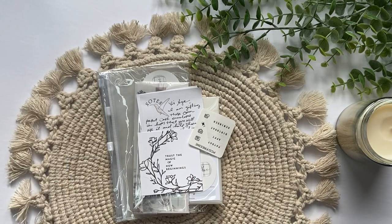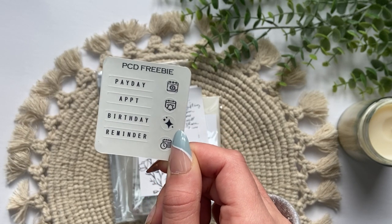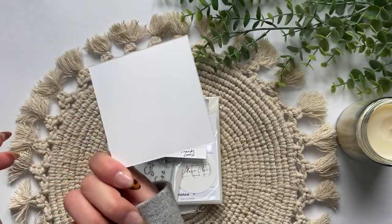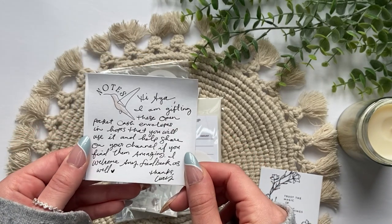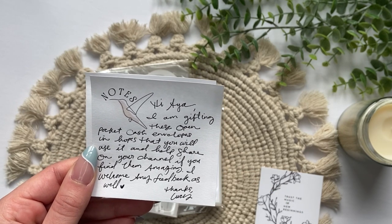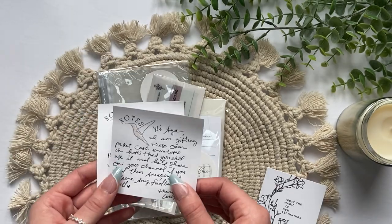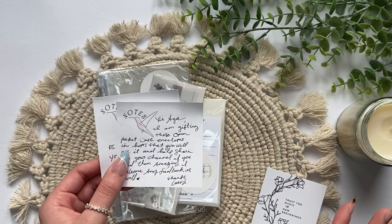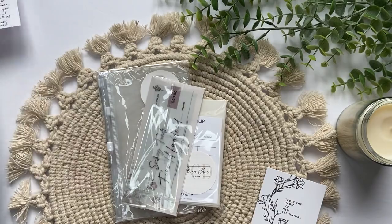The first thing here is a thank you card. I got a freebie — these are little stickers: payday, appointment, birthday reminder, and they each have an icon. There's a super cute journaling card that I can't wait to put in my planner, and then she sent me a note. It says: 'Hi Aya, I'm gifting these open pocket cash envelopes in hopes that you will use them and help share on your channel if you find them amazing. I welcome any feedback as well. Thanks, Lucy.' And then she added a P.S.: 'I love your YouTube channel.' I was super shocked when I saw this note and it just made me so happy, so of course I have to share this on my channel and I will definitely leave a good review once Etsy lets me.